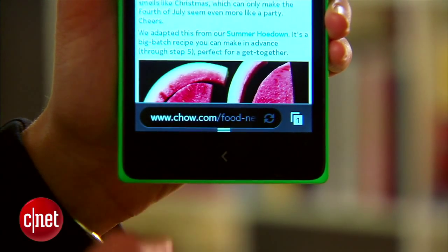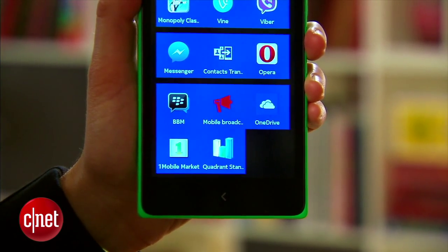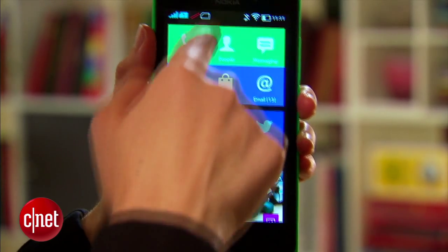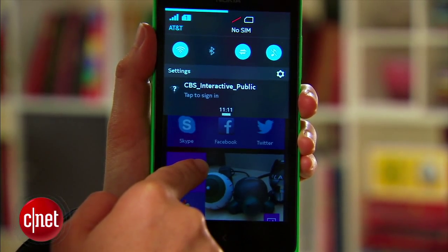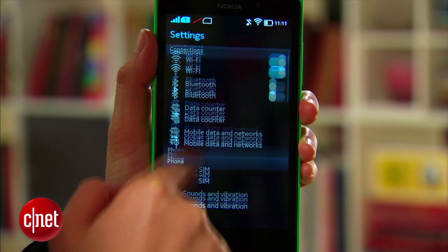On the front you've got the single navigation button. You can long press to get back home and short press to go back to a previous screen. There are several screens on the interface and you scroll vertically to access your apps, see your recents, and get your news feed. Navigation is pretty simple.